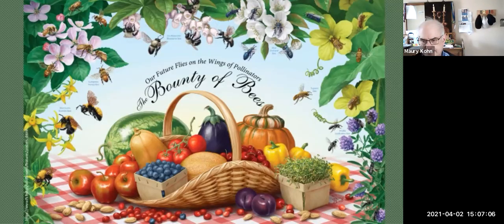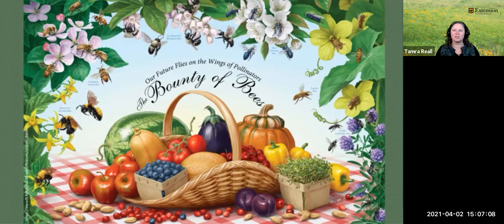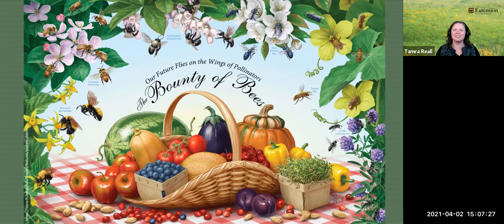Bees, butterflies, moths, wasps, flies, and beetles are some of the animals providing ecological services to over 85% of the world's flowering plants. They're also important in about 35% of global crop production. So about every third bite that you take has had an insect pollinator.